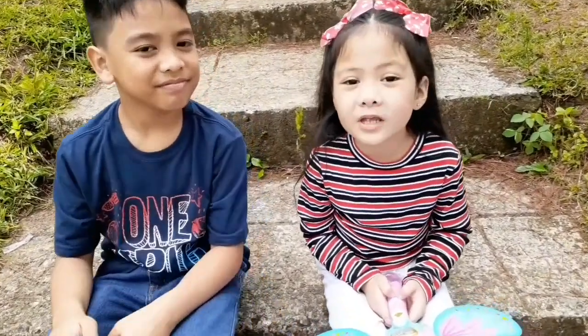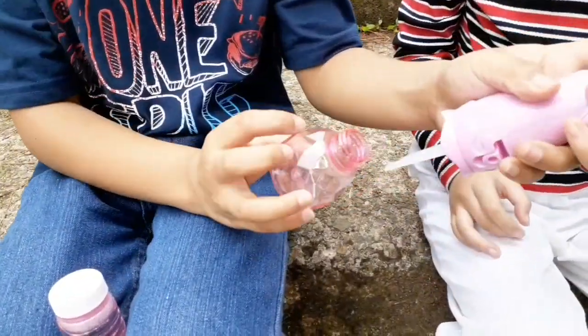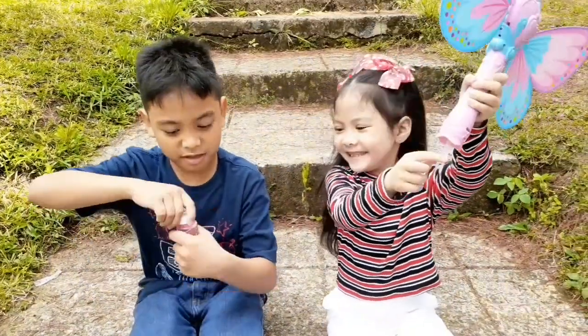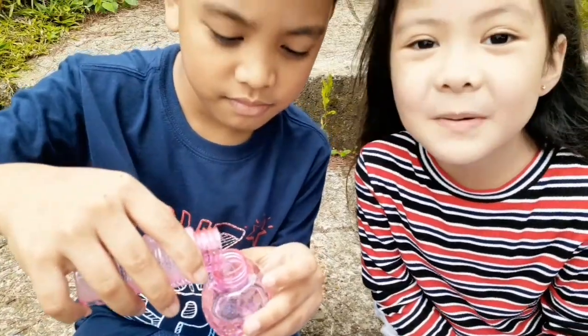Guys! We're now going to put the bubble! Red, can you put the bubble for me please? There! Whoa! Look guys! The bubbles! Put it! Whoa! Look at that bubble guys!